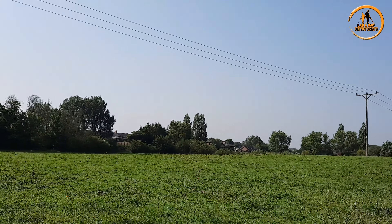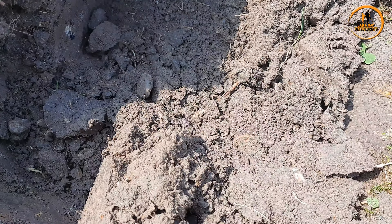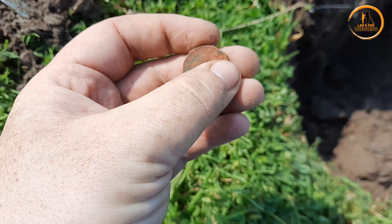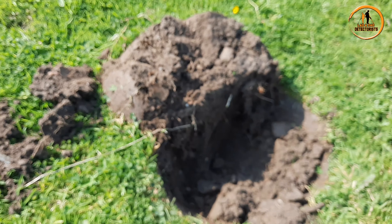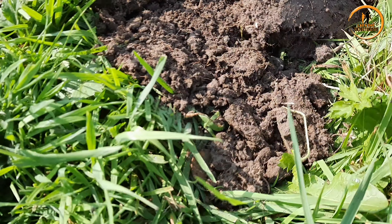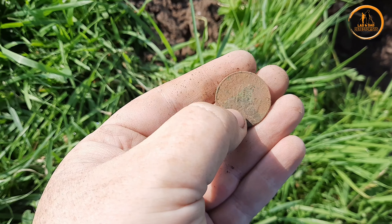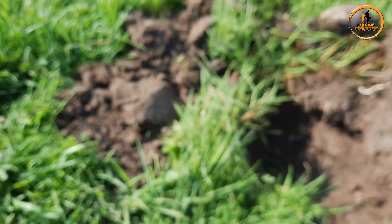Lovely day for it. Not a cloud in sight. Got a Millward favourite — 3P, 1945, George VI. The coin — I think it might be a 2P, I'm not too sure. That's got half penny — super half penny it is. George VI again. Got loads of George VI on here.